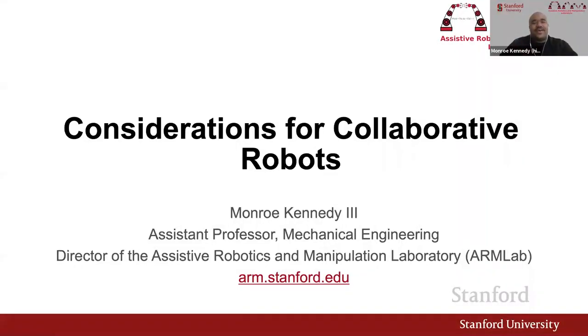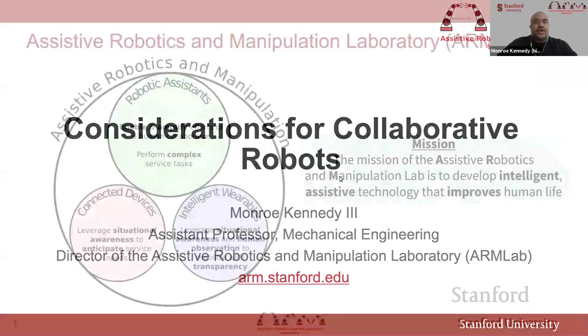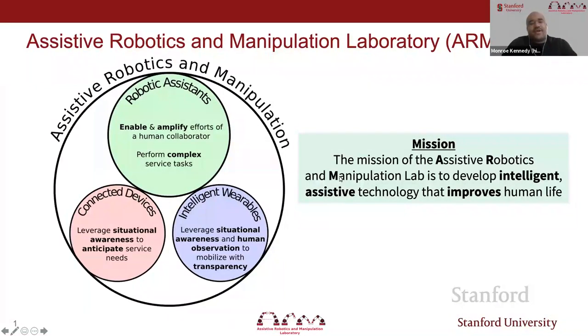I'm happy to be here. Today I'm going to talk to you about considerations for collaborative robotics. I direct the ARM lab, which stands for the Assistive Robotics and Manipulation Laboratory.